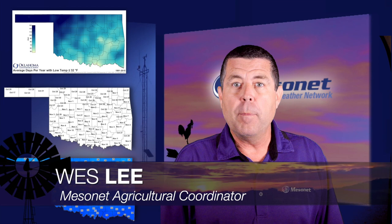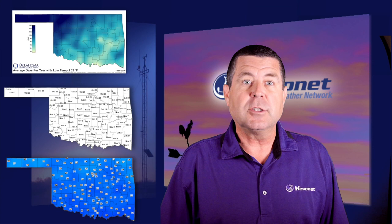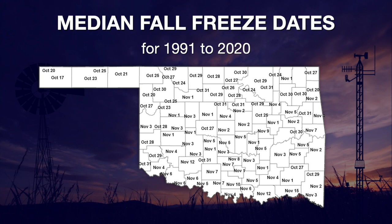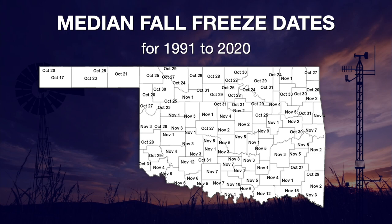Welcome to this week's edition of the Mesonet Weather Report, I'm Wes Lee. Several crops grown in Oklahoma tend to rely on cold weather to help with harvesting — things like cotton and pecans, among others. This year, freezing weather has not been widespread in Oklahoma, at least through November 9th. Most of the state has yet to reach the freezing mark. Based on the last 30 years, the median freeze date for Mesonet sites is between late October in the north and early November in the south. The latest median freeze date is Hugo in Choctaw County.